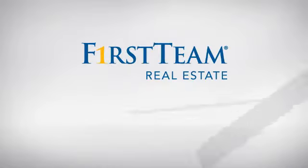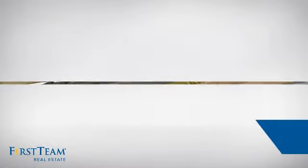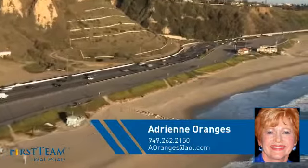At First Team Real Estate, you'll find a place you'll feel right at home in. This video is brought to you by your real estate agent, Adrian.